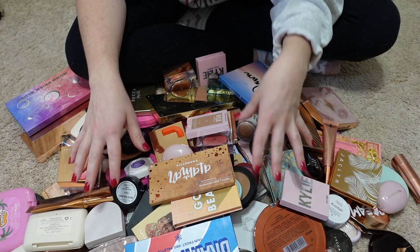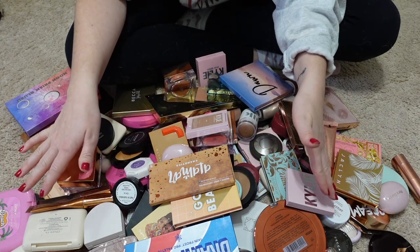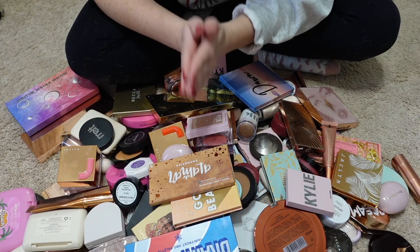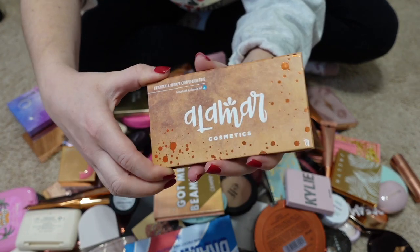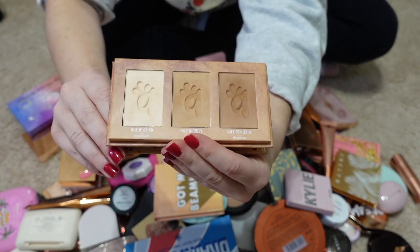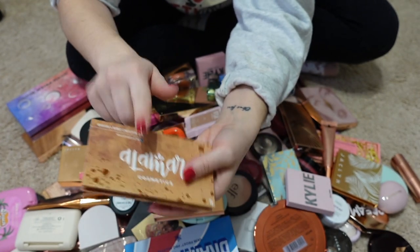I would like to get rid of at least 50% of this pile. So let's get started. The first thing is this Alamar Cosmetics bronzer, contour, and highlight powder. It's really great but I'm going to pass it along.